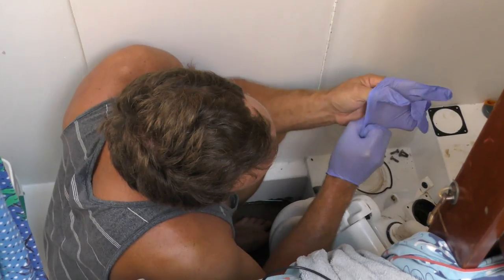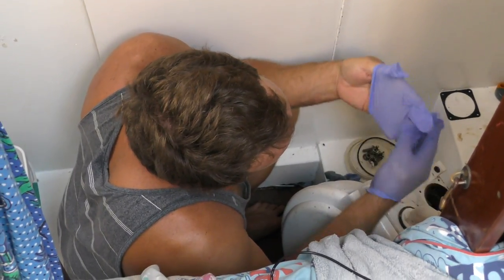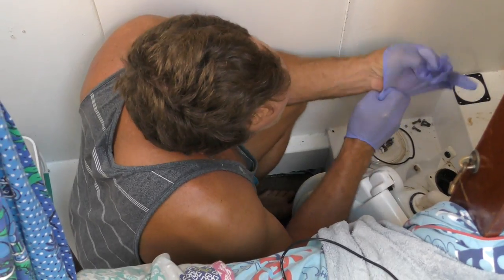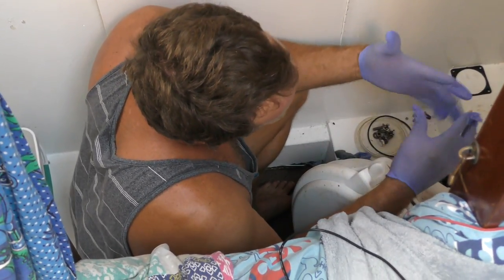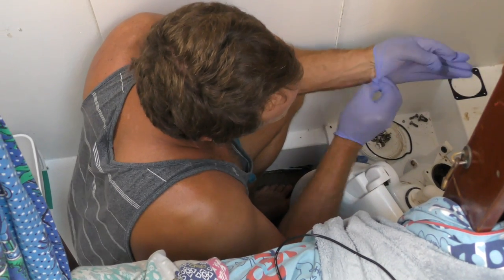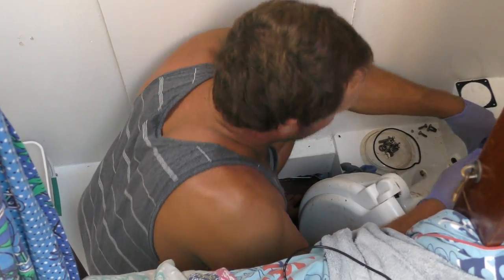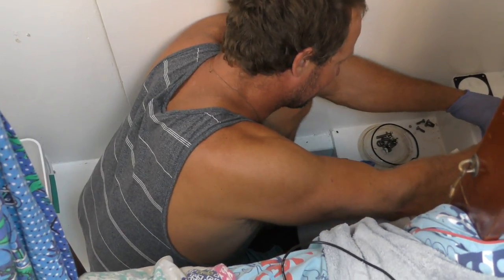We're trying to get out of this marina and head out to the reef today to break up our provisioning run. We thought we'd have a day on the reef, but we awoke to a toilet that was making a strange sound and not flushing.